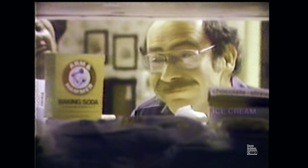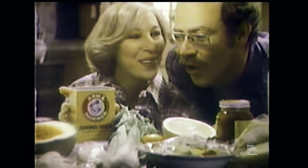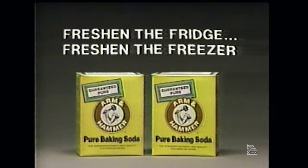You put the Arm & Hammer Baking Soda in the freezer. It's not a mistake, Harry. One box to absorb freezer odors and a fresh box to absorb refrigerator odors. Fresh in the fridge and freezer with Arm & Hammer Pure Baking Soda.